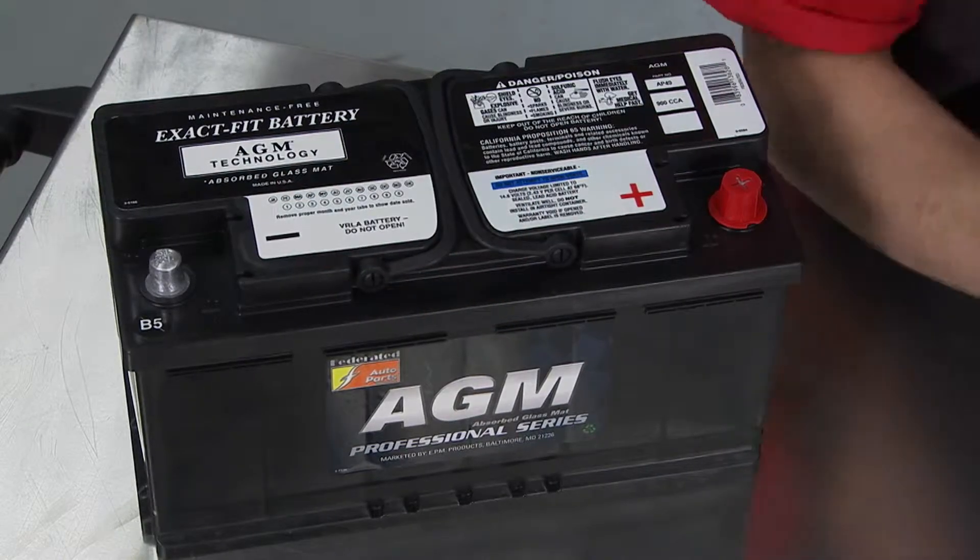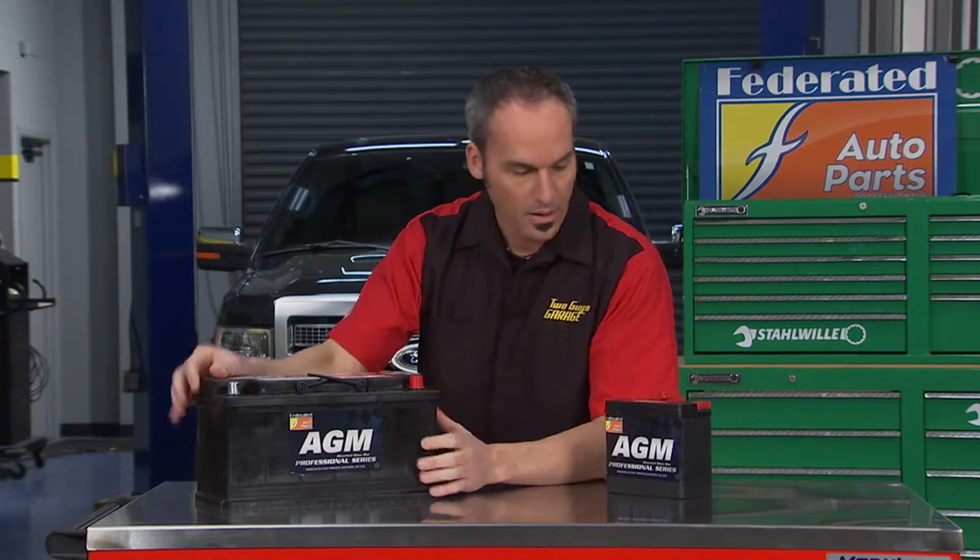They also have twice the cycle capacity, so you can run these things super hard for all the electronics you're adding in vehicles now. In addition to stronger, tougher batteries, we're also adding secondary supporting batteries like this one.